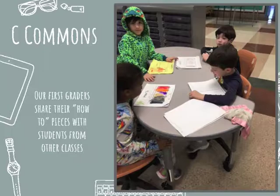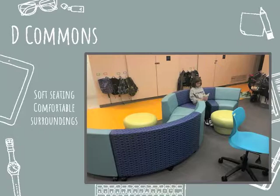Back in 1971 I can imagine they had hardback wooden chairs with inkwells in the desks — we've come a long way. These are first graders sharing their how-to pieces with students from other classes. The second grade commons is basically two classrooms where we took the wall down in between to create that space. Down in fourth grade commons, made available through the Chappaqua School Foundation, we have soft seating as well.